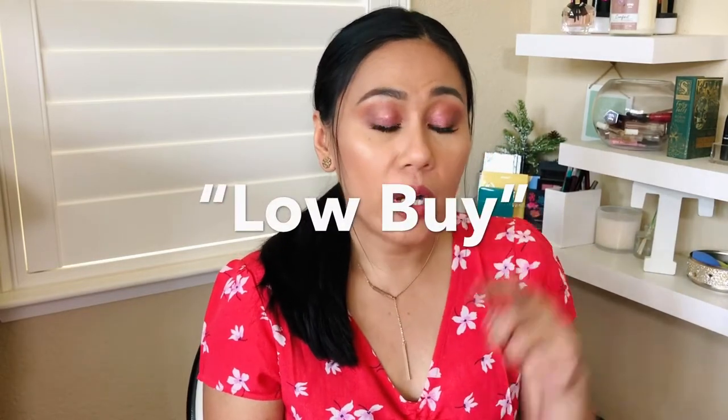Hi guys, welcome back to my channel. So today I'm actually trying to film two videos in one. Let's go ahead and do a haul. I didn't stick to my no buy 100%. My friend Jackie from Jackie Naturals likes to call it low buy. I was definitely on a low buy for a good two months, collecting little items here and there. Now I've collected enough items and I'm ready to show them to you.